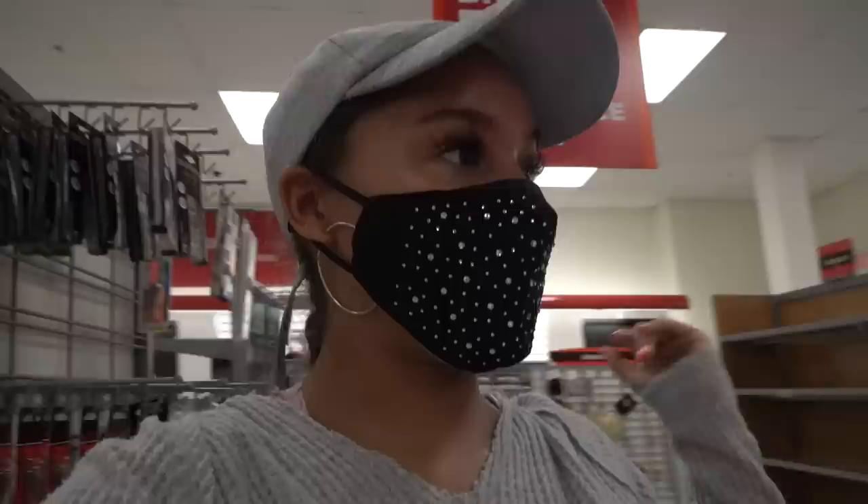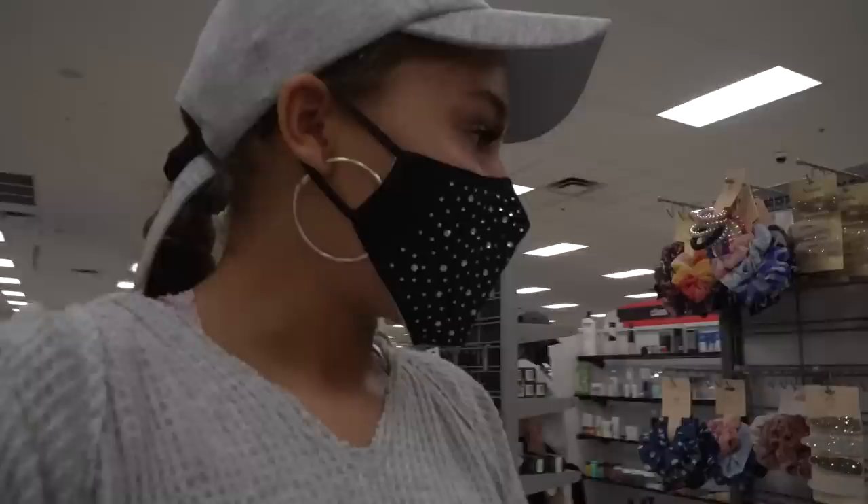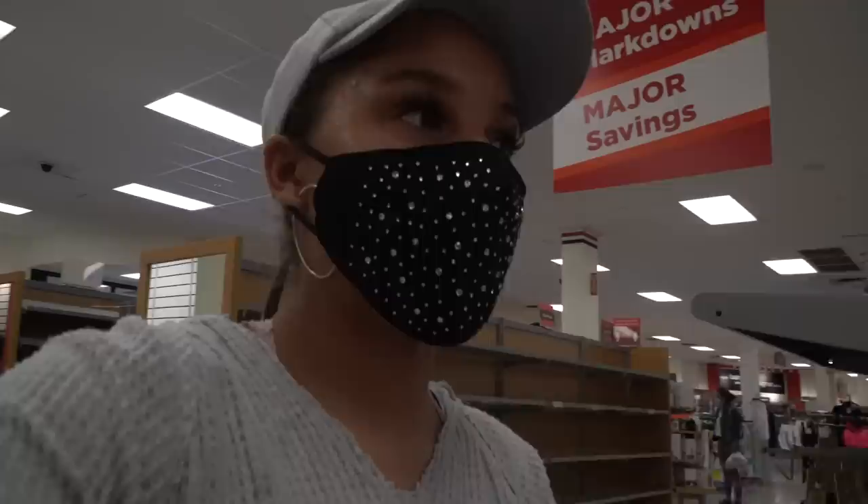Good morning, it's your girl Ko Yasmi back with another hygiene video. In today's video I decided to come to TJ Maxx and do a no-budget shopping haul, because I haven't been here in a while for hygiene — and they always have amazing products that you don't even really find in stores anymore.